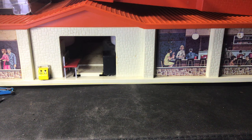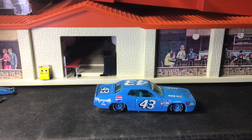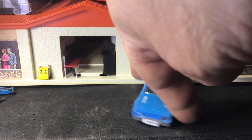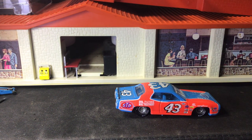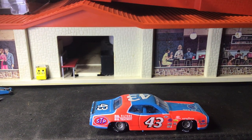Then I have a Racing Champions car here. Here's another Racing Champions with the orange and blue. It's got the tires kind of tucked in. Pretty cool.